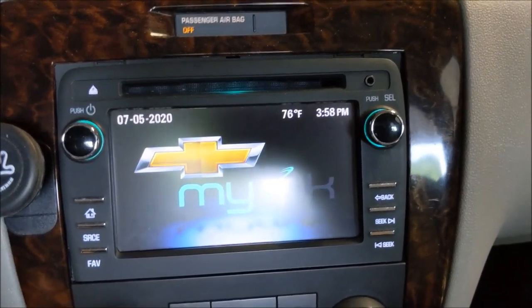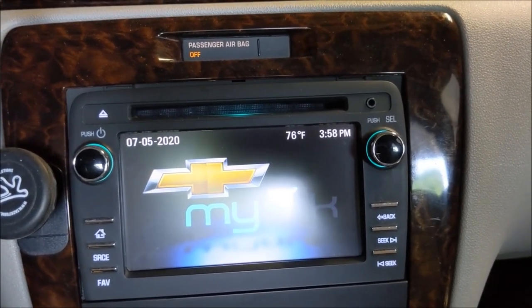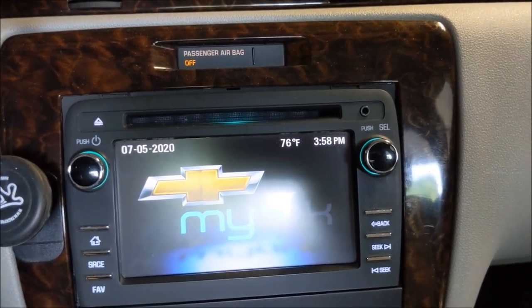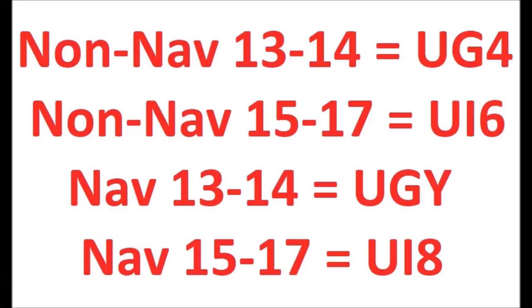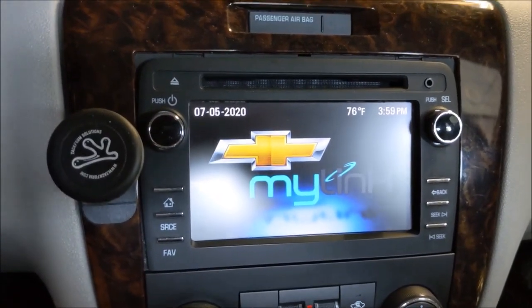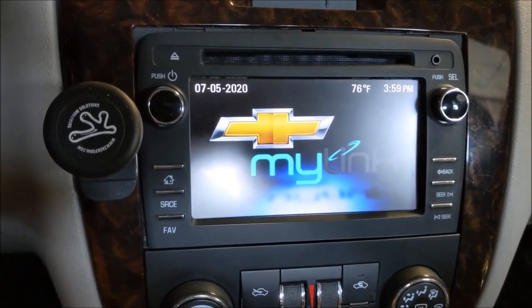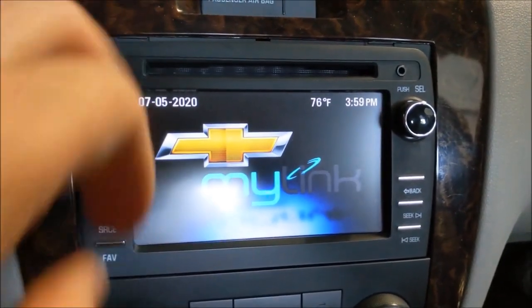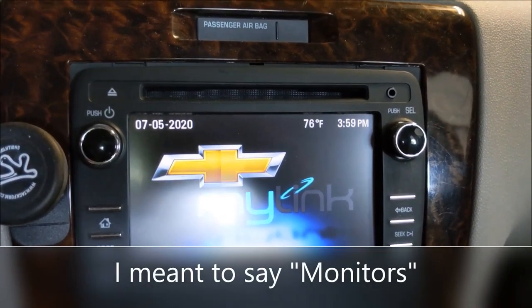People have been asking me about which one is the navigation radio. The navigation is option code UGY, and that became the UI8. The UHU — the one you want to avoid — became the UI2. There's also a model that has DVD, but I don't believe it plays on this screen — I think it's for Traverses that have DVD players in the headrests, so I wouldn't recommend getting it for an Impala.